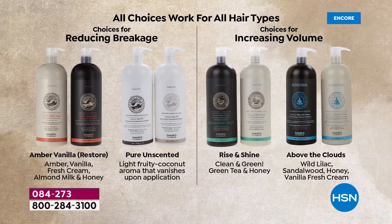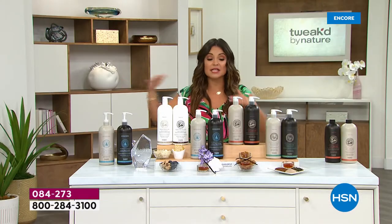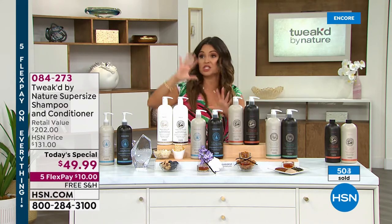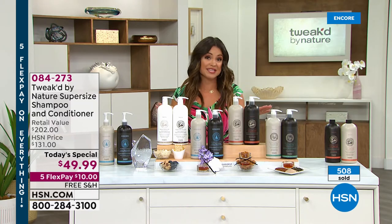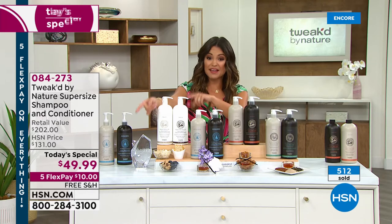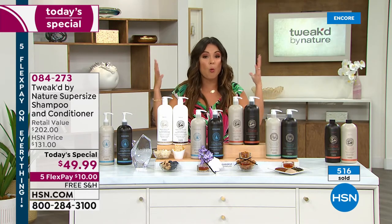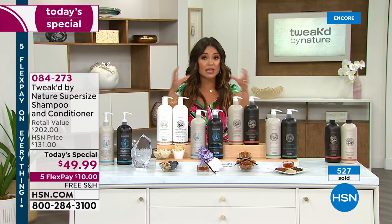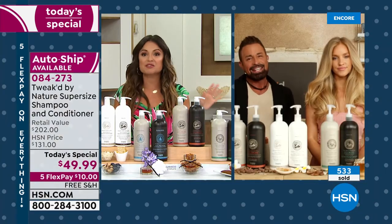We do have auto ship — you lock in the 75% off for the foreseeable future, customize how often you receive them, change the address, pause or cancel at any time. Free shipping, five flex pay, and 30 days to try it out. After one shampoo and conditioner, it's like your hair has completely transformed. These are clinical, measurable results — and that's after one use.